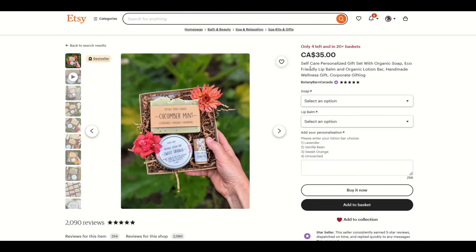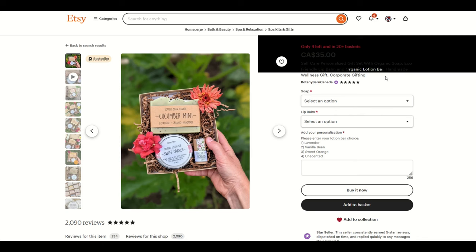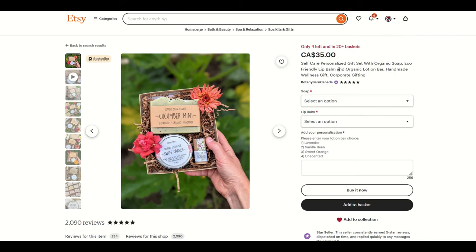Here's a great one — $35 self-care personalized gift set. Check out the keywords. If you're listing on Etsy, you want to make sure to have keywords like these in the description: corporate gifting, organic lotion bar, handmade wellness gift. Only four left and it's in 20 plus baskets.